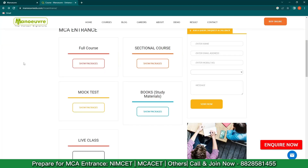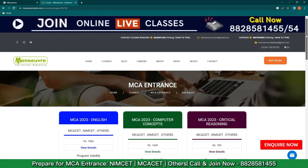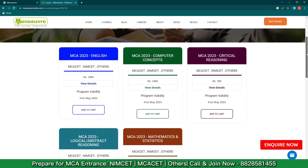You can also check out the sectional courses for subjects you think you are weak in and want to work on particularly. Click on 'Sectional Course,' then 'Show Package' and scroll down. There are five different sectional courses available: English, Computer Concepts, Critical Reasoning, Logical or Abstract Reasoning, and Maths or Statistics. You can check out each one and start preparing accordingly.